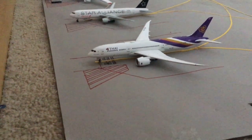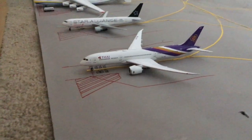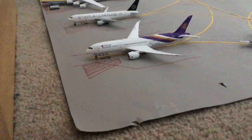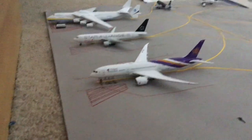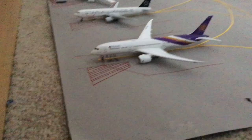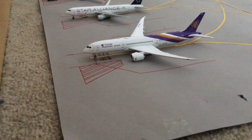Hello everyone and welcome back to another update for my 1 to 400 scale Sydney model airport. In this video I will be doing an update. There is one new model which is absolutely amazing, and there is one difference to the airport which is kind of sad. We'll start off over here as we always do.